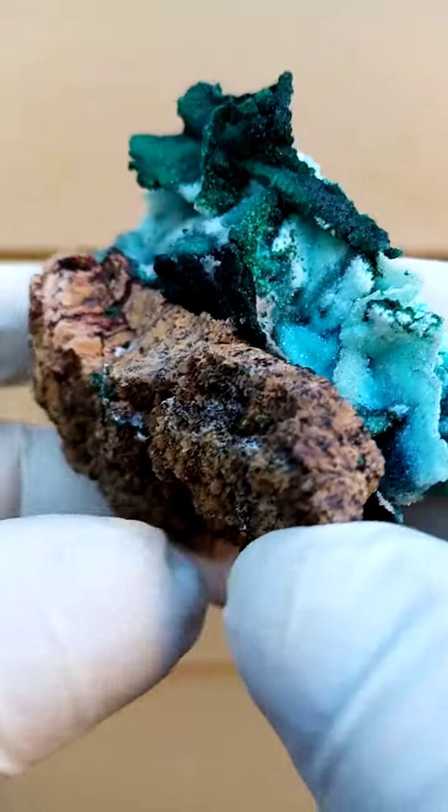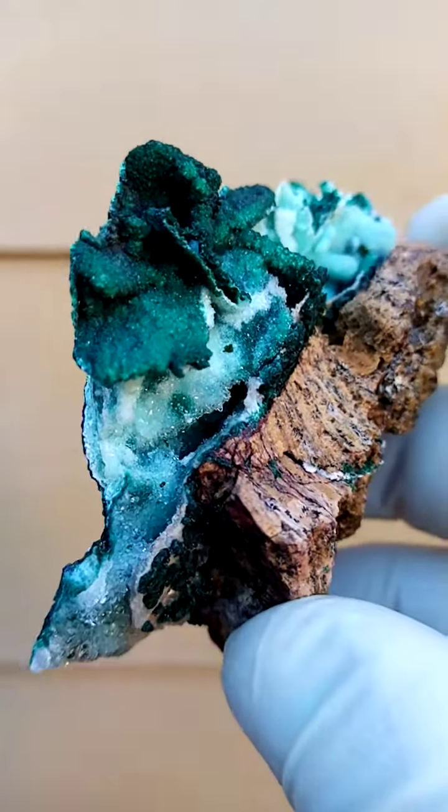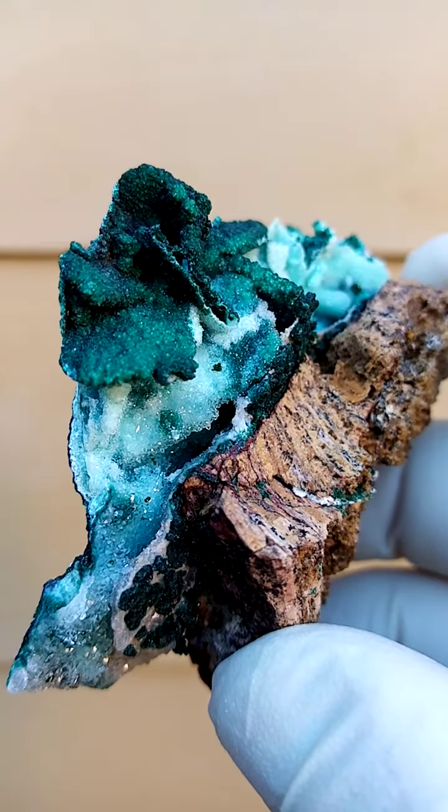All the way from the Tenke Fungurumu mine — another masterpiece from this fantabulous deposit. Really a stunning piece from an art point of view and even from a specimen point of view.